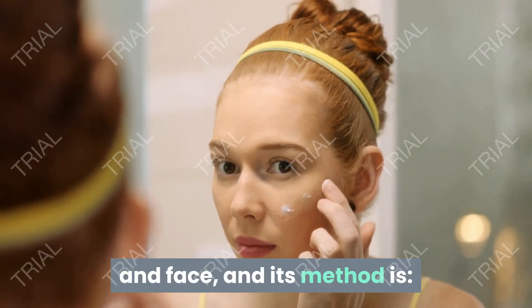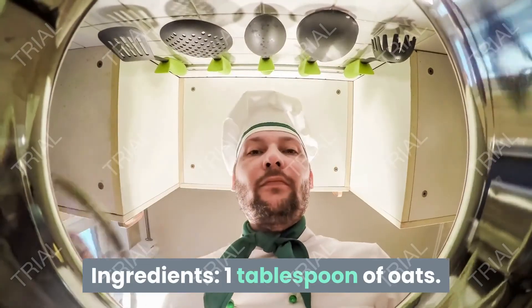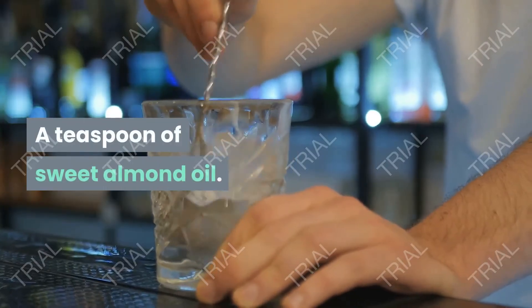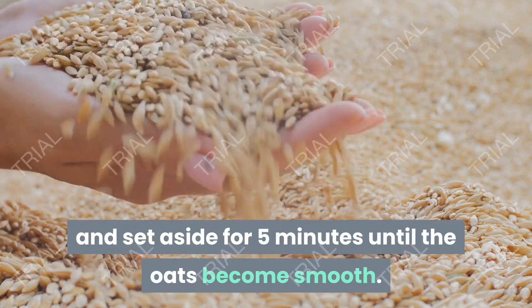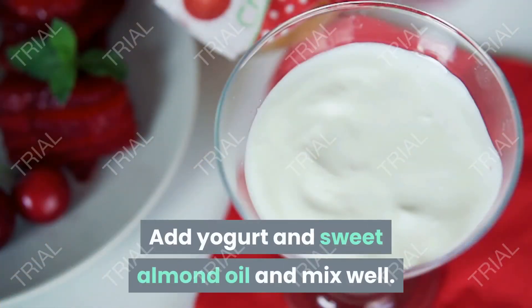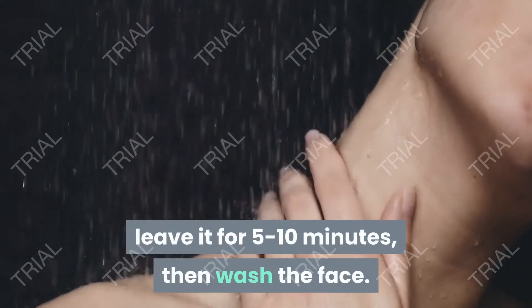Ingredients: one tablespoon of oats, a small amount of water, one tablespoon of yogurt, and a teaspoon of sweet almond oil. How to prepare: add a little water to the oats and set aside for five minutes until the oats become smooth. Add yogurt and sweet almond oil and mix well. Apply the mixture on the face, leave it for five to ten minutes, then wash the face.